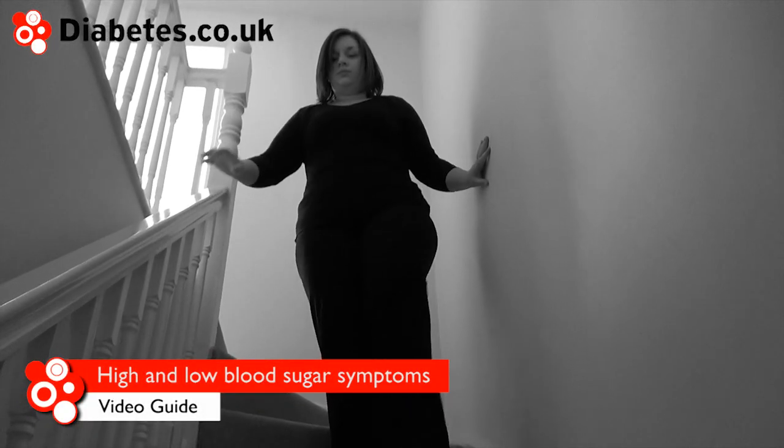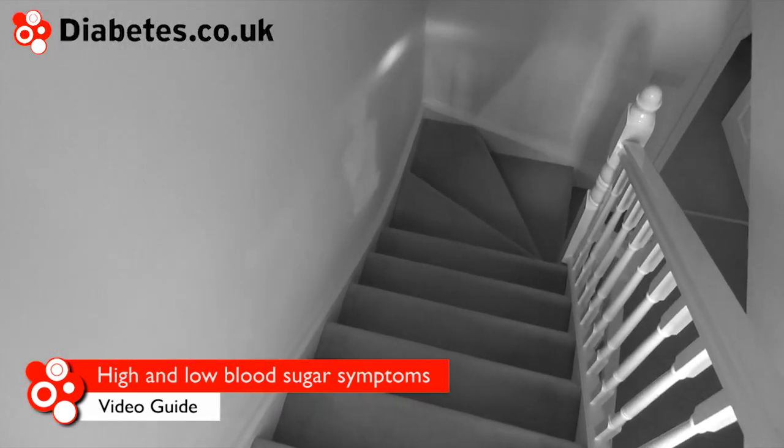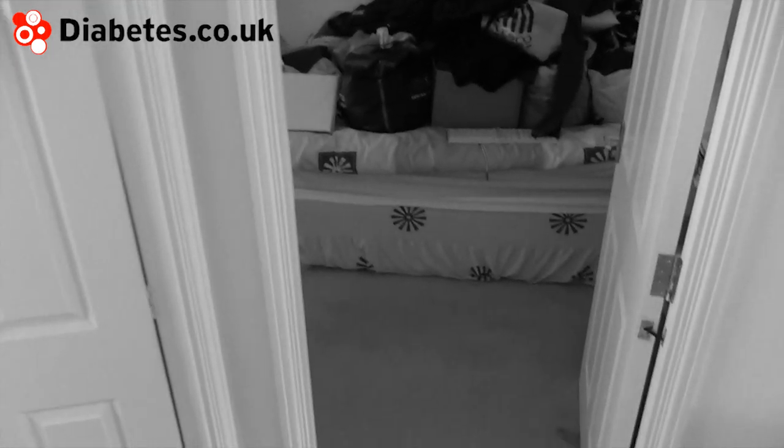It can be important to recognise the difference between low and high blood sugar symptoms. Being able to spot when your blood sugar is high or low can help you to manage your diabetes. Where possible, it's best to check with your blood glucose meter whether you are high or low before taking any remedial action.